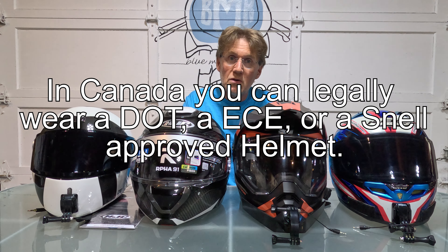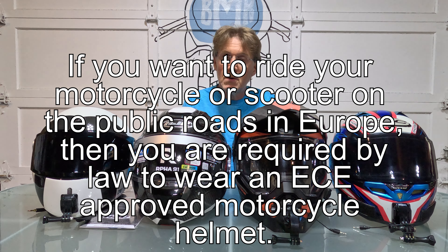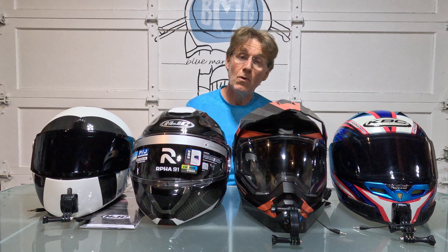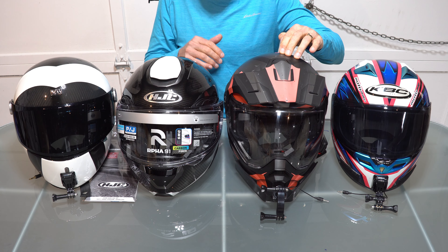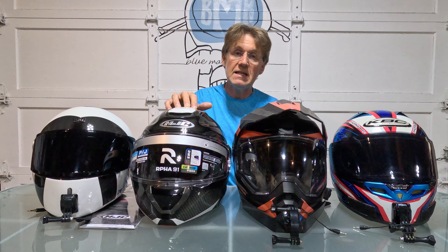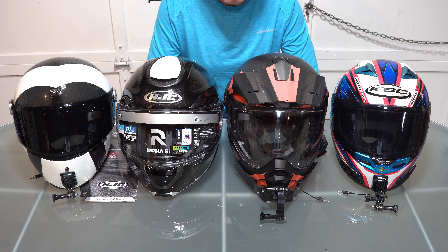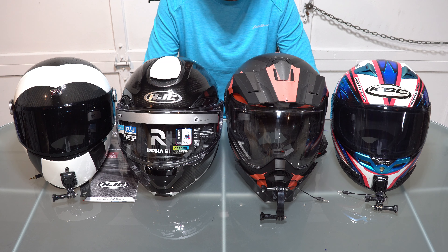Canada is quite flexible in its tolerance for different helmet certifications, as opposed to the US where you must conform to the DOT standard. In Europe, you must wear a helmet with an ECE rating — that's the law. Many helmets carry more than one sticker. If you buy the HJC ARFA 91 in the States it will have a DOT sticker; in Europe it will have an ECE 2206 sticker as of 2024 — last year that would have been ECE 2205. There are so many different standards and it can be confusing understanding which is best and what they mean.